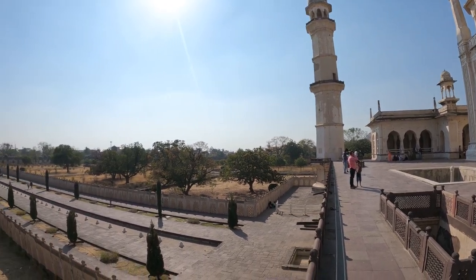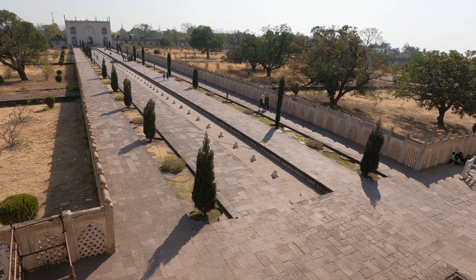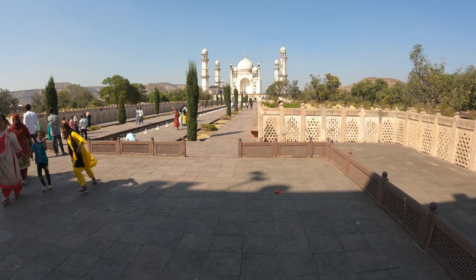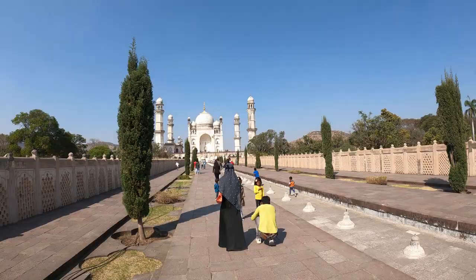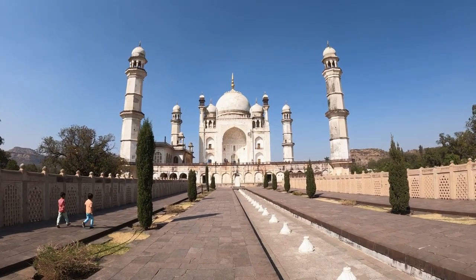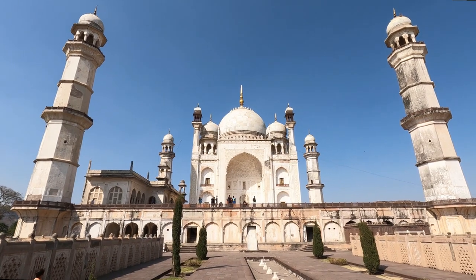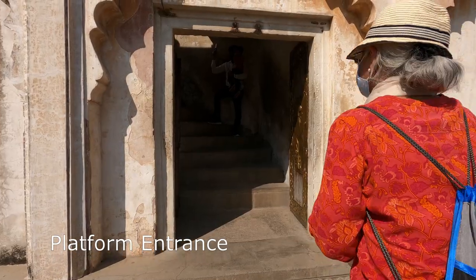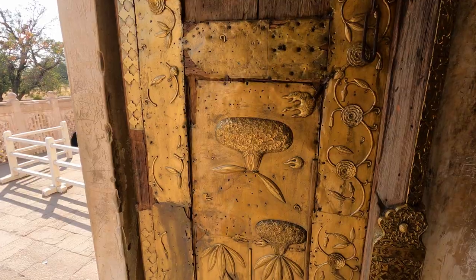The queen's tomb is laid out splendidly on a high platform in the centre of a formal Mughal Charbagh. The walkway to the tomb has sandstone screens on either side. A passage to the raised platform has elegantly embossed brass doors.